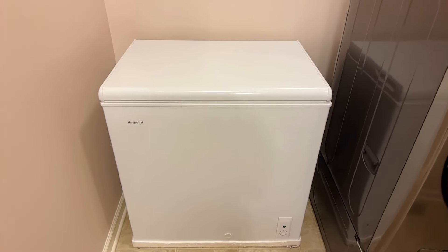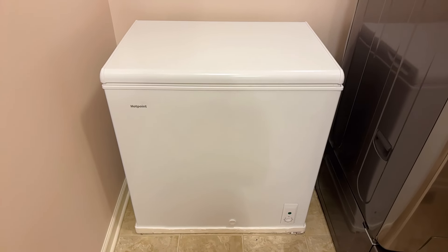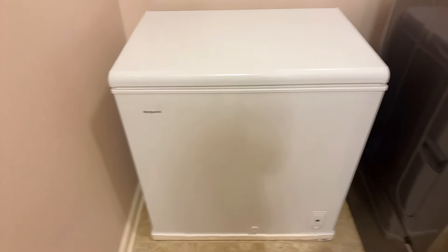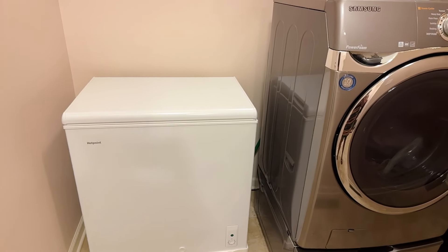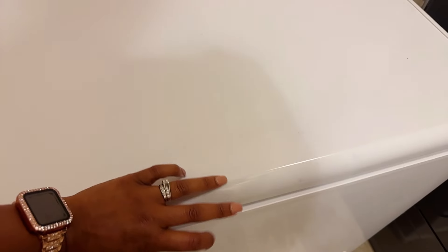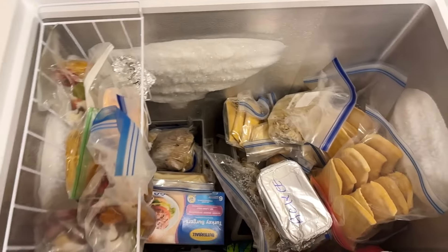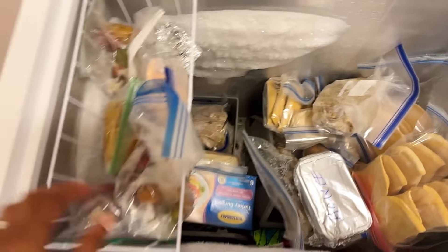Alright guys, so here we are about to open up our deep freezer to see how it looks several months after the initial organization system was created. Just so you can have an idea of the size - this is the washing machine right beside it. This is the Hotpoint brand, got it from Lowe's. Alright, let's see how well we've done.